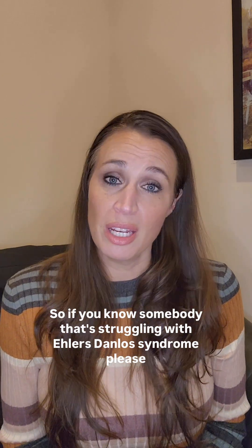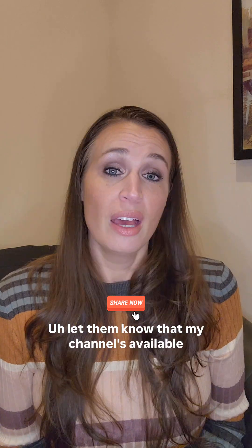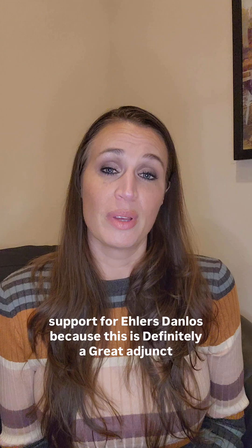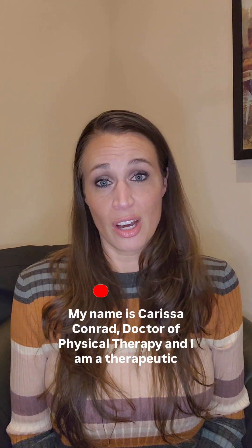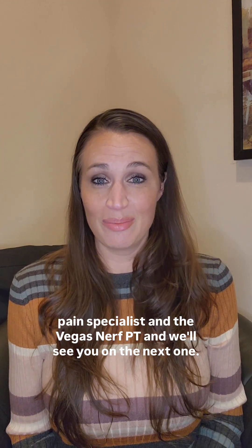So if you know somebody that's struggling with Ehlers-Danlos syndrome, please share this video with them. Let them know that my channel is available and share this in your community if you're part of other communities that offer support for Ehlers-Danlos, because this is definitely a great adjunct treatment, definitely a great option. So thank you so much for being here. My name is Carissa Conrad, Doctor of Physical Therapy, and I am a therapeutic pain specialist and the vagus nerve PT, and we'll see you on the next one.